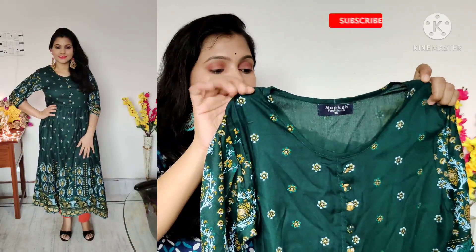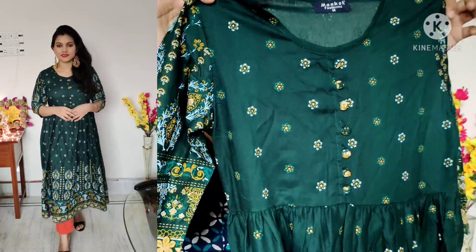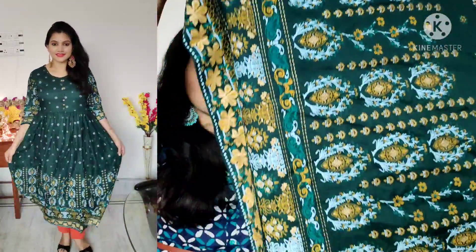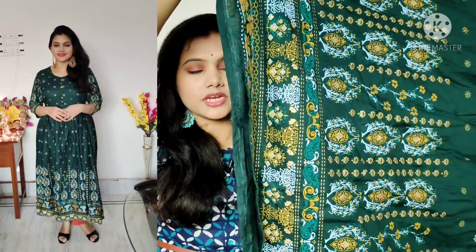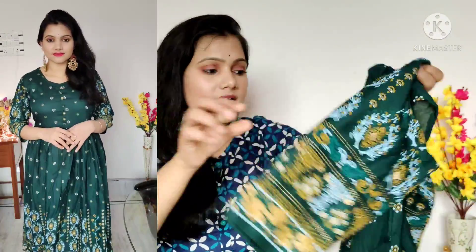Next, I will show you a very beautiful and affordable piece. This is a dark green shirt with round pleats and a round neck. You will get detailing with buttons. It has a foil print all over the shirt with a border-style print. Here you will get 3/4 sleeves and a very beautiful print. The material is rayon and cotton mix, making it very comfortable.